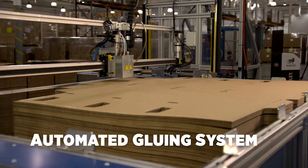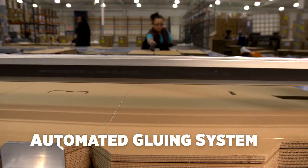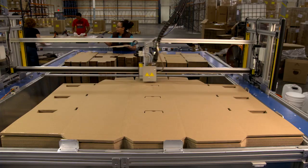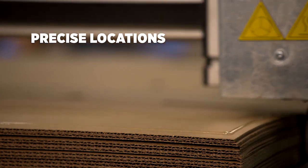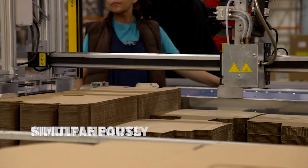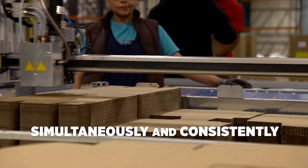Our automated gluing system is one example of an efficient solution. It enhances our quality performance by applying glue in precise locations on multiple parts simultaneously and consistently.